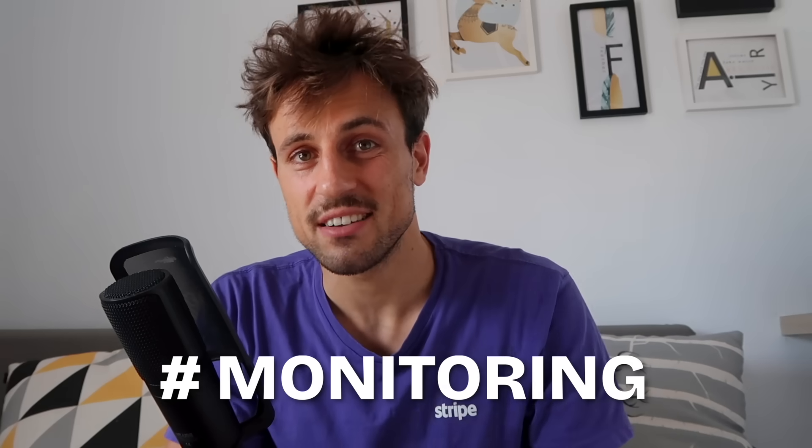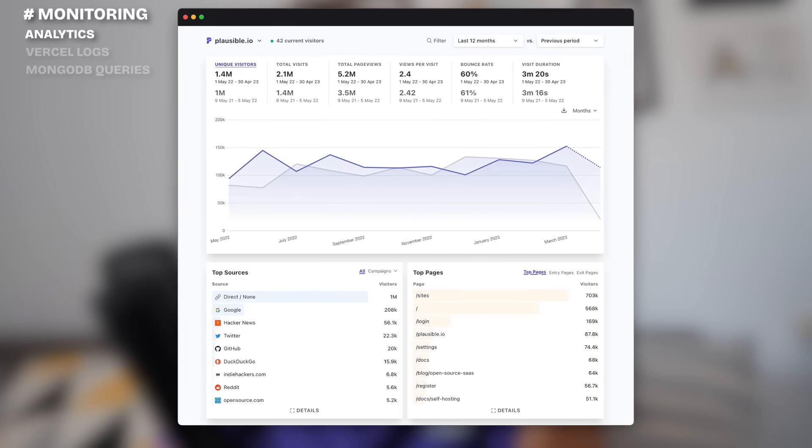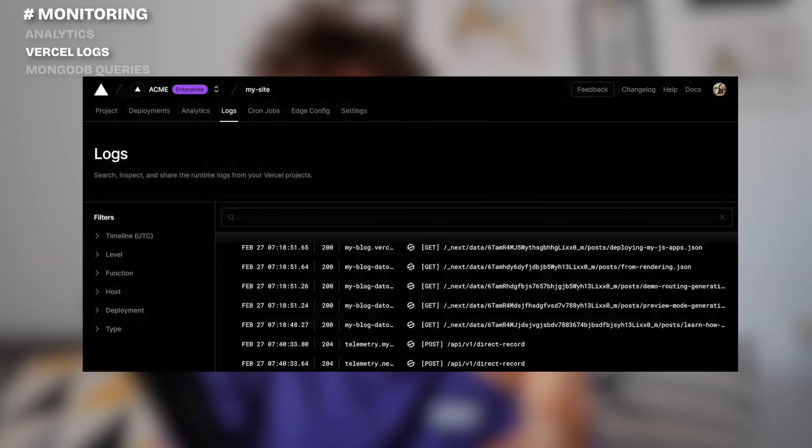All my databases are hosted on MongoDB Atlas where I have over 21 clusters, and most of them are M0 clusters which are free. To monitor data and see what's going on in my apps, I use Plausible — a simple analytics script that lets me track how many visitors are on my site, and occasionally I'll track events like whether people clicked a button. It costs me $29 per month, which is surprisingly the most expensive part of my tech stack.